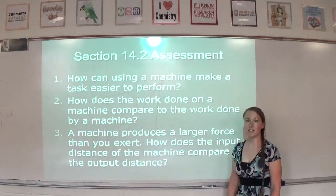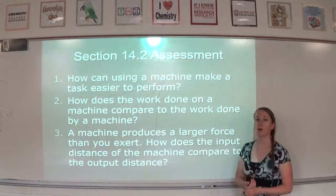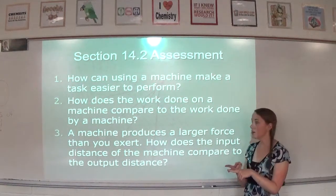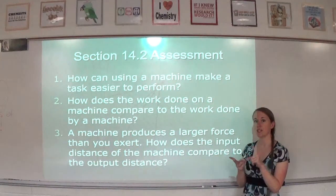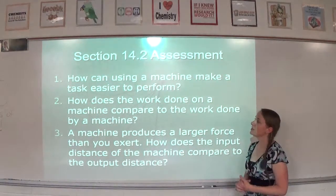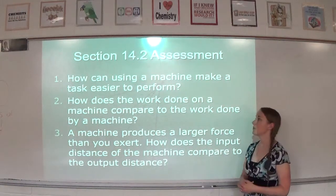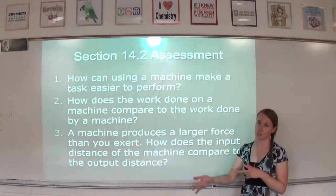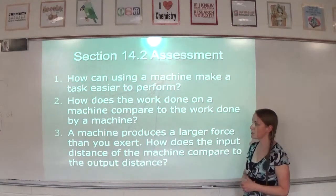Section assessment question one: how can using a machine make a task easier to perform? It can change the force, change the direction, or change the distance. Question two: how does the work done on a machine compare to the work done by a machine? The work done on a machine is always higher than the work done by the machine — the work input is larger than the work output.